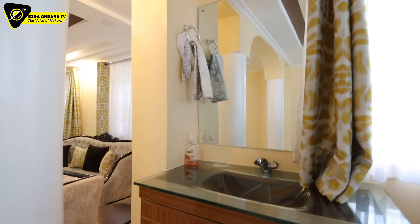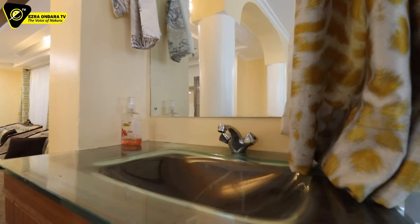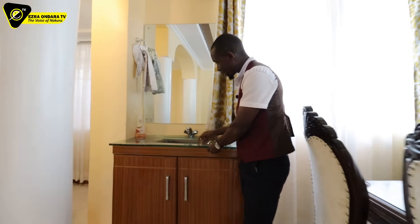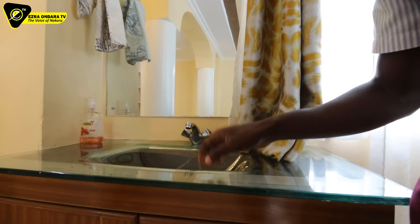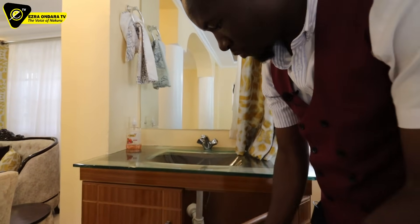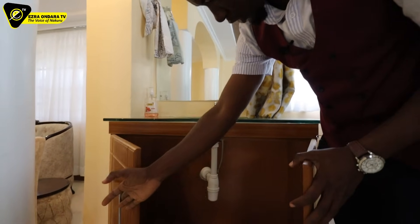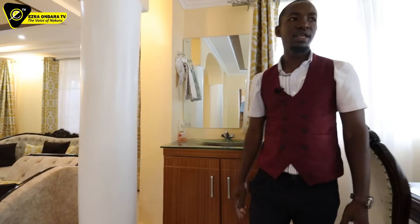There is a washbasin on this end — it's glass. This is awesome. I've never seen one like this — a glass top washbasin. Top quality. Beneath that you have more storage, and there are more cabinetry in that corner.